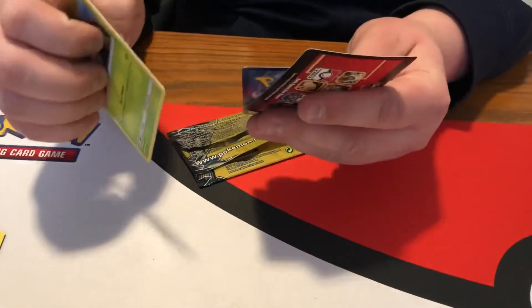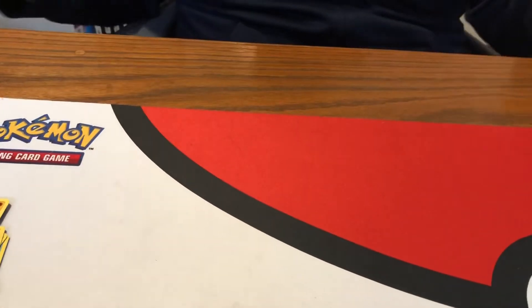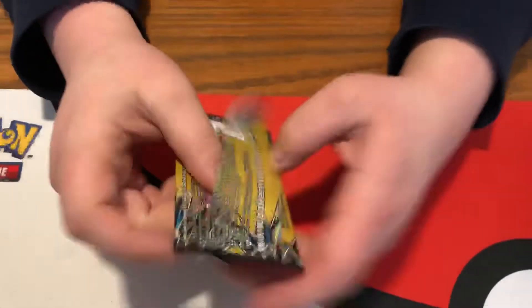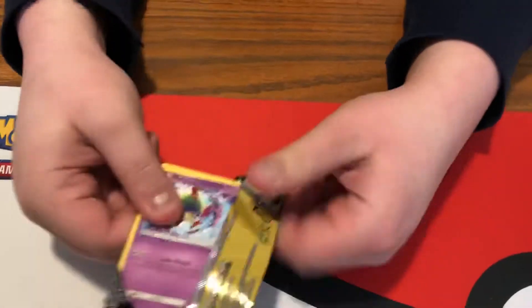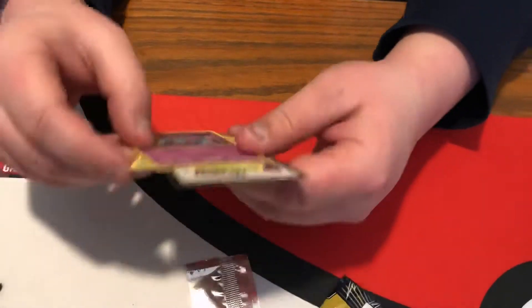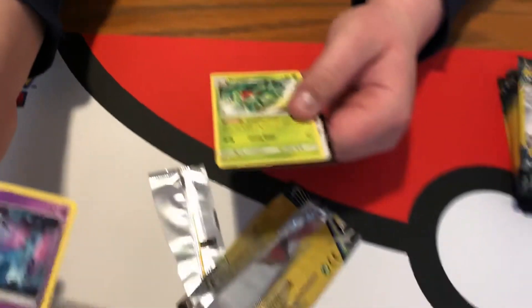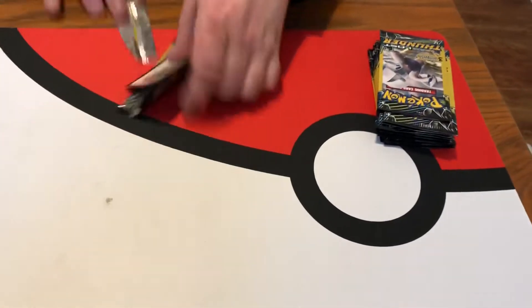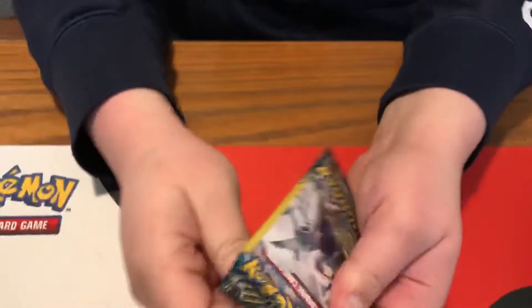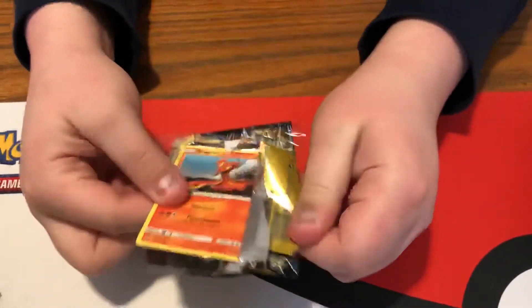I do like some of these trainer cards we're getting, but no code cards besides the one at the beginning, so whoever was lucky enough to get that. I thought it was a holo but it's not — it is a rare Unknown. I don't know how many different Unknowns are in the set, but we've pulled two or three different ones.